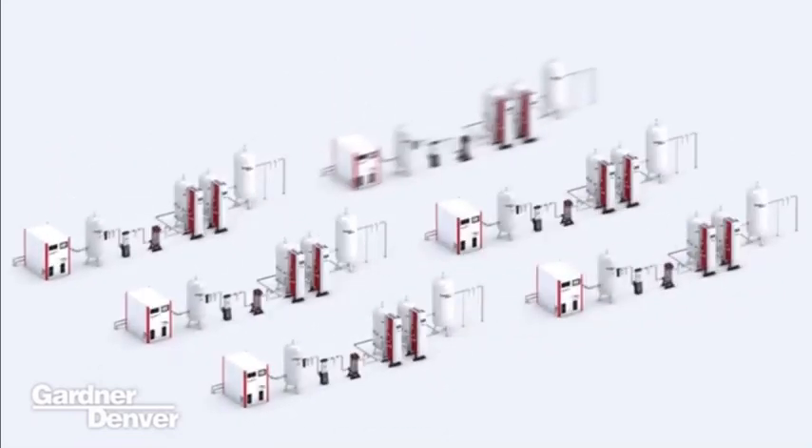Icon enables visibility of your compressed air systems across multiple sites, cities and continents.